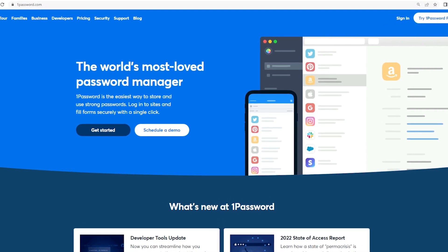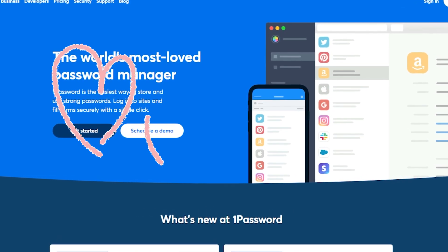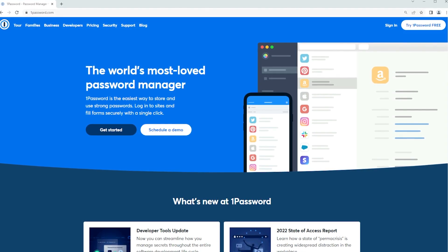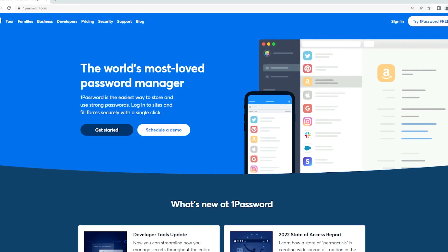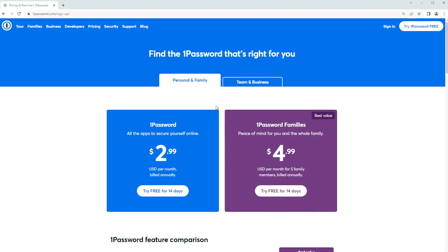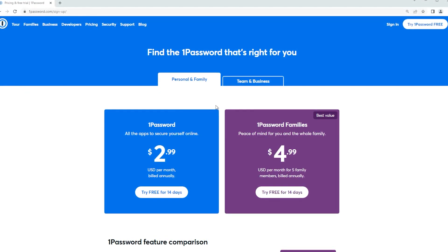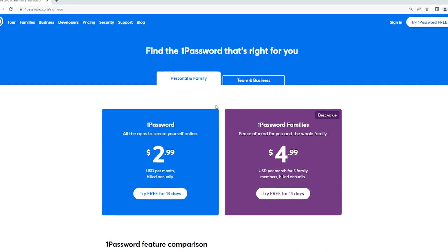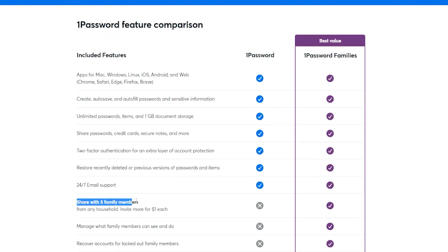First up, we have 1Password. They call it the world's most loved password manager — they might be a little biased, but it is very popular and for good reason. It's a solid choice and fairly affordable. For a single user, you're looking at $3 a month when paid annually, as well as a family package at $5 a month, which gets you up to five family members. For a family package, 1Password is awesome.